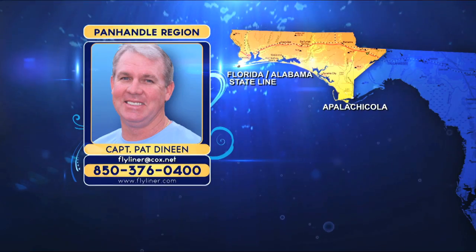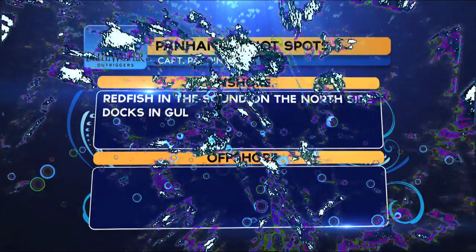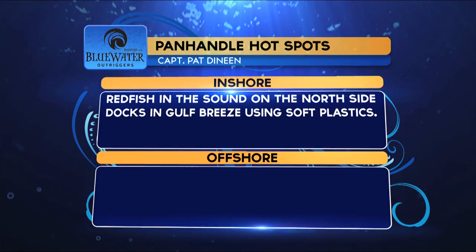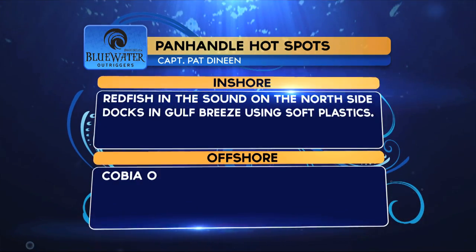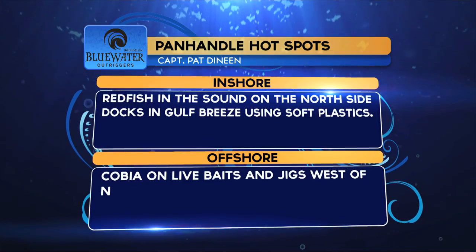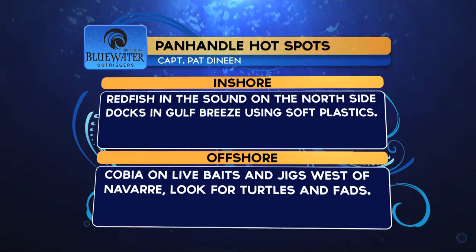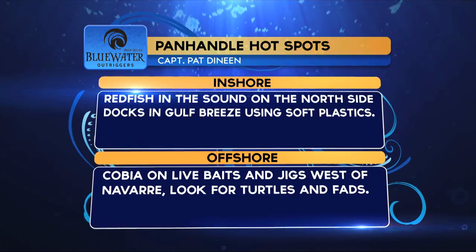I'm going to go ahead and get to the Blue Water Outrigger hot spots from the panhandle region. Captain Pat says inshore: redfish in the Sound on the north side of the docks in Gulf Breeze using soft plastics. Offshore: cobias on live baits and jigs west of Navarre. Look for those turtles and FADs that he talked about.